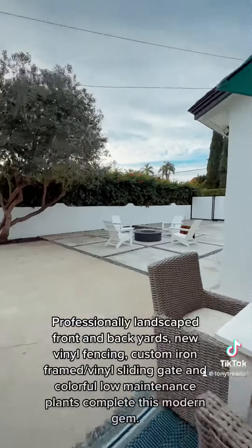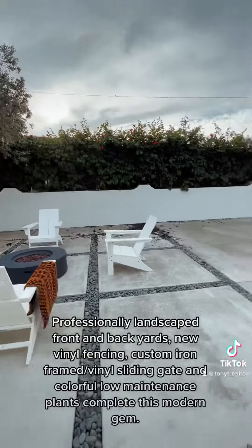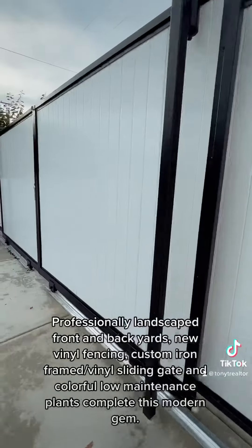Professionally landscaped front and back yards, new vinyl fencing, custom iron frame, a vinyl sliding gate, and colorful low-maintenance plants complete this modern gem.